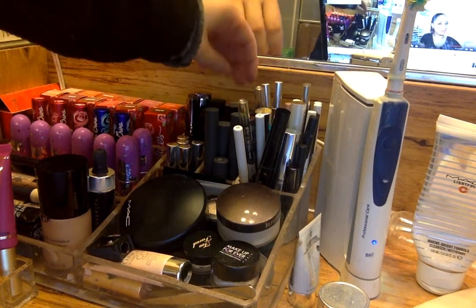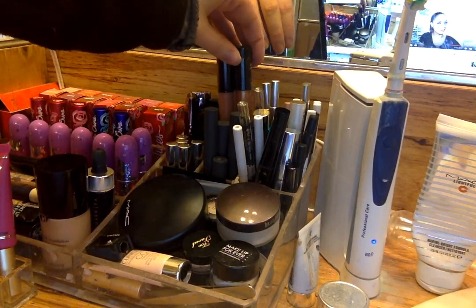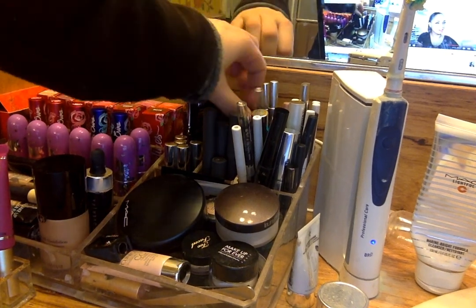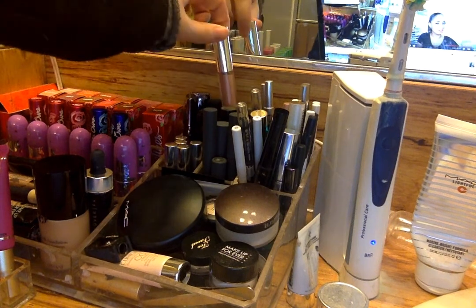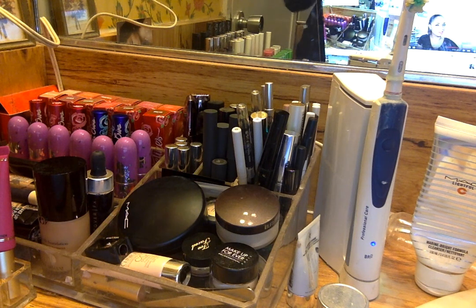And then I just have four Anastasia lip glosses here — I actually really like these, they're really nice. I have Dainty, Undressed, Gilded, and Pure Hollywood. Pure Hollywood is the worst formula of lipstick ever, but it's a really pretty color. And that's pretty much it for my lipstick storage and collection — I hope you guys enjoyed!